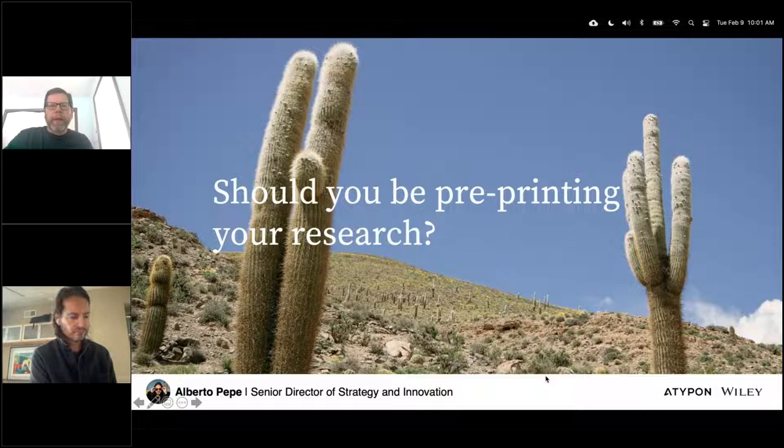My name is Jim Kenner. I'm a research chemist in the Agricultural Research Service branch of the USDA. I currently work at the National Center for Agricultural Utilization Research in Peoria, Illinois, and I'm serving as the editor-in-chief of the Journal of the American Oil Chemist Society.